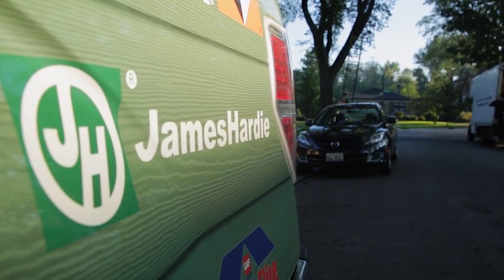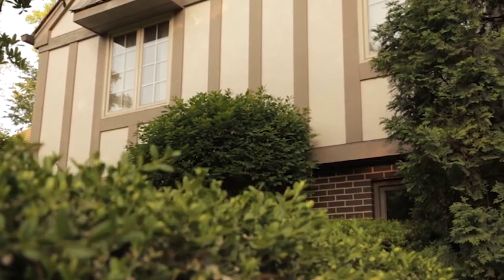At James Hardy, we believe in the quality, innovation, and ease of installation of our products.